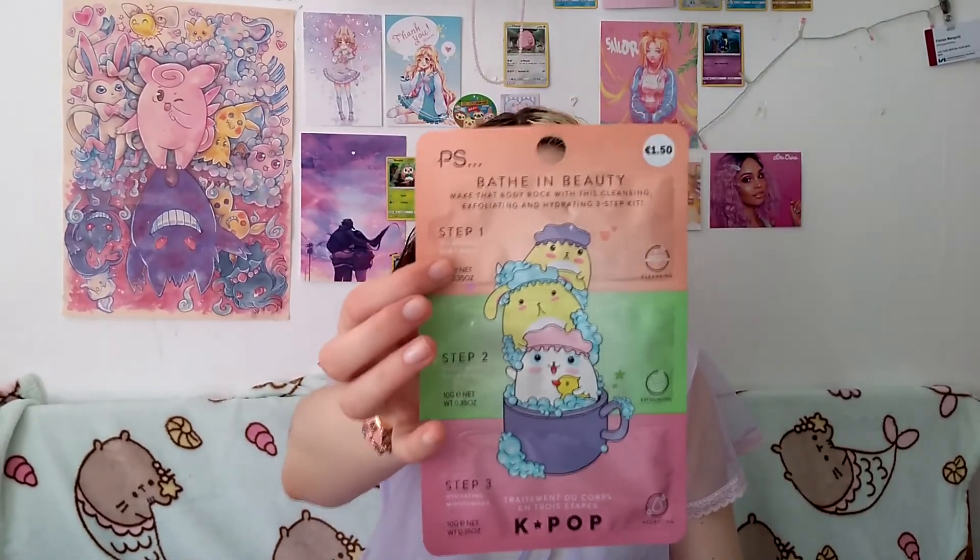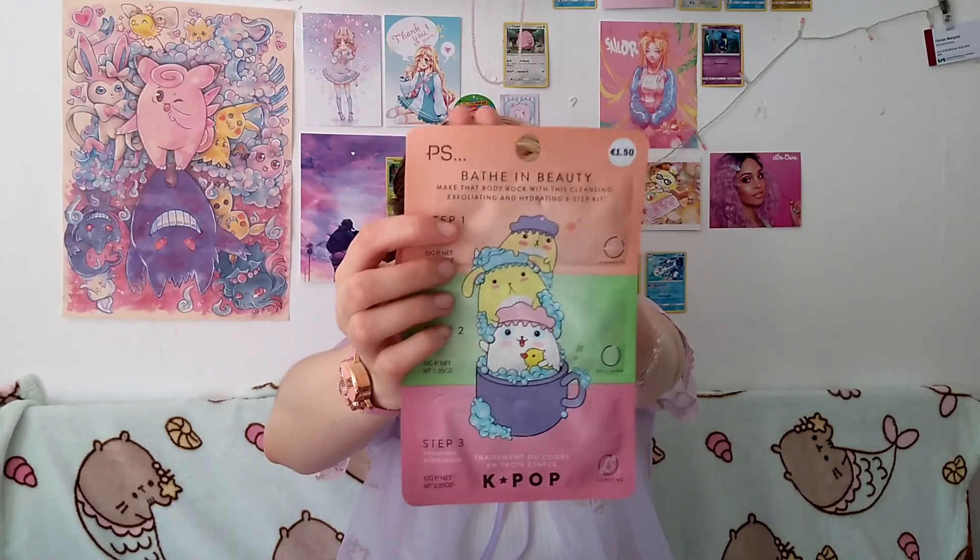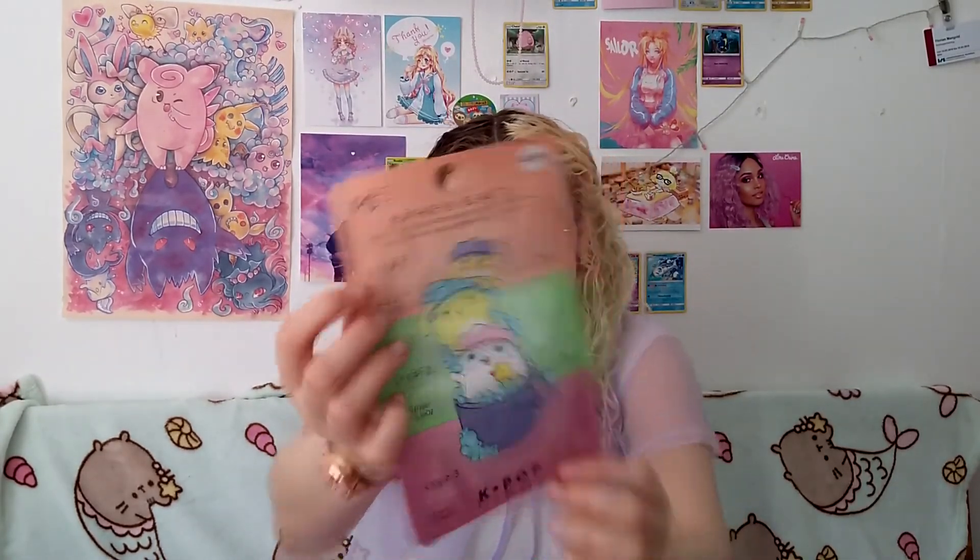They had this K-pop collection going on, which was so sweet. I wanted to get everything, and I might go back because I probably have to go back to Vienna next week. I got this — first of all, look at this packaging — and it is a 3-step body cleansing set. So you have body wash, exfoliate and body scrub, and hydrate and moisturize. I mostly got it for the packaging, and because I want to try them. I love the collection that's going on at the moment. I spent a lot of money.